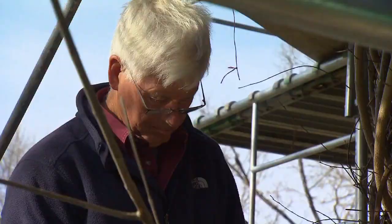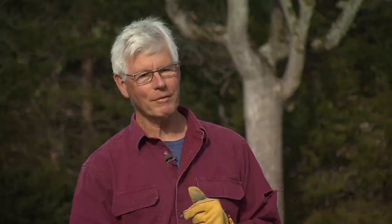I'm out here working at Cheekwood. You can see below us a really big event going on. We've got lots of people helping and we're building a kind of series of four tower shapes.